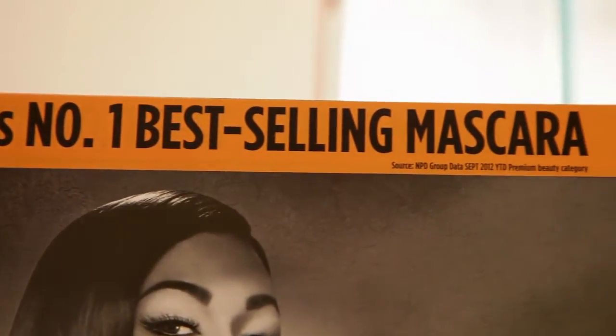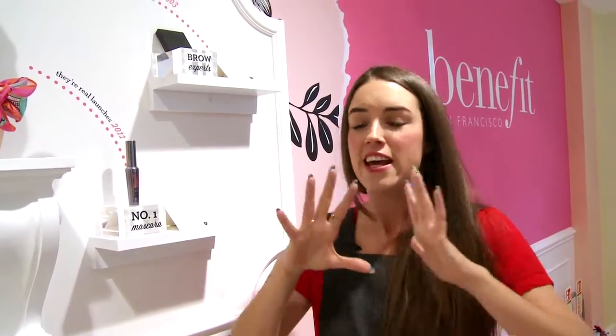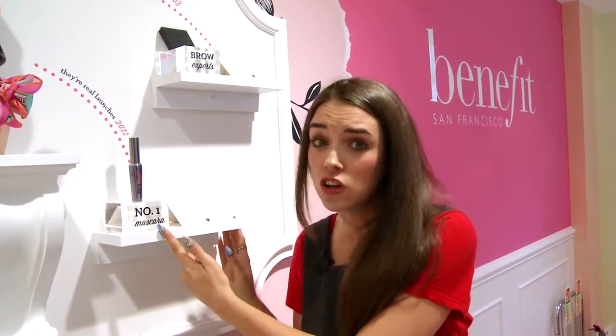And then, of course, the number one best-selling mascara in the UK — They're Real. This is a history-making product. It does everything every girl wants from their mascara. It lengthens, it curls, it volumizes — literally everything. If you haven't got this in your makeup bag, where have you been?